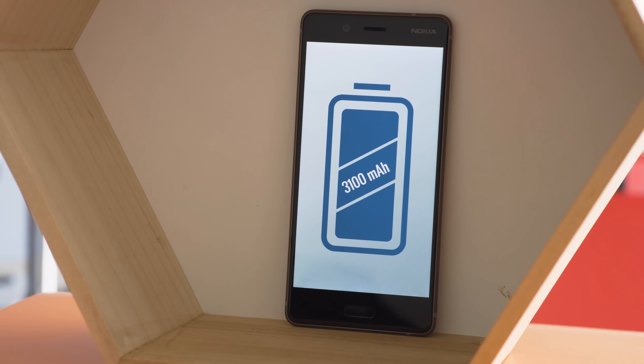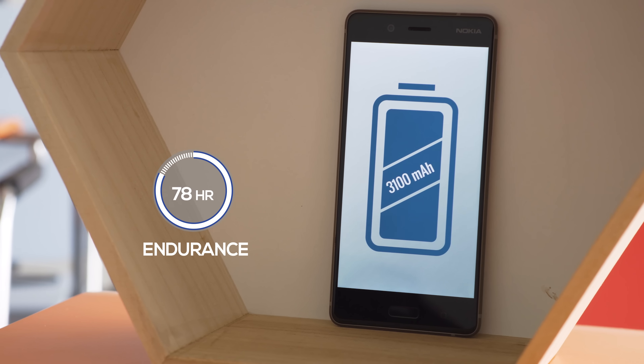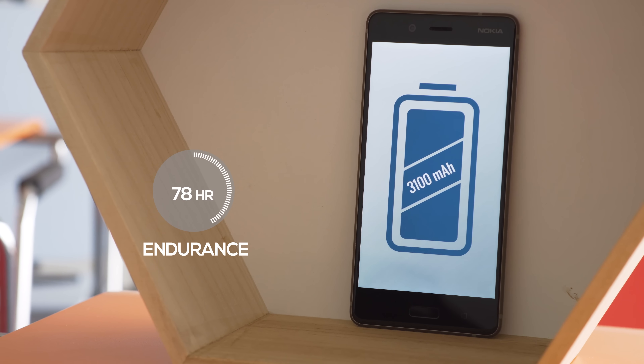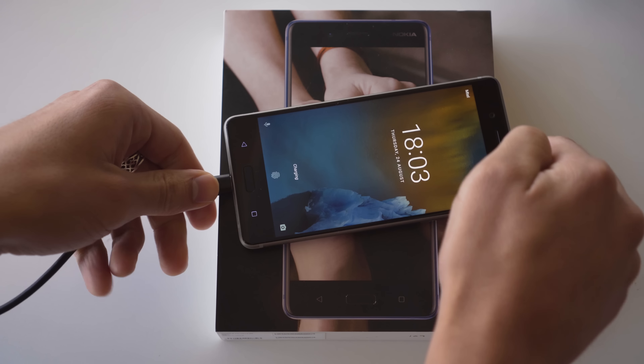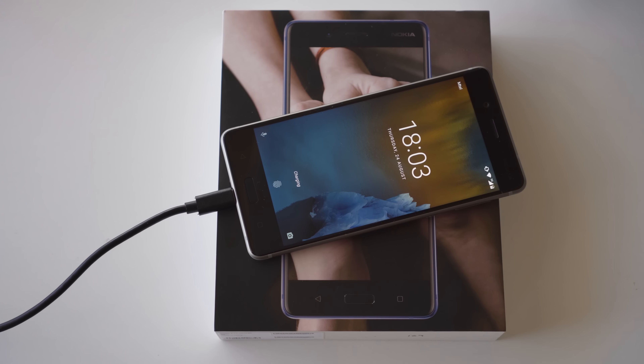Battery life is surprisingly good on the Nokia 8 — better than Sony's Xperia XZ Premium and the LG G6. With the quick charger, the phone goes from 0 to 50% in about 30 minutes. There's no wireless charging here though.